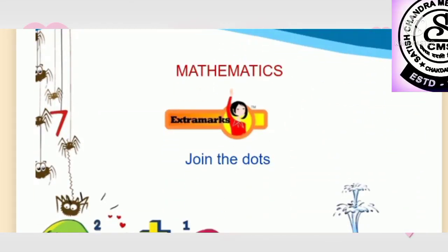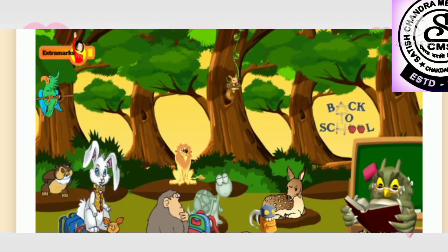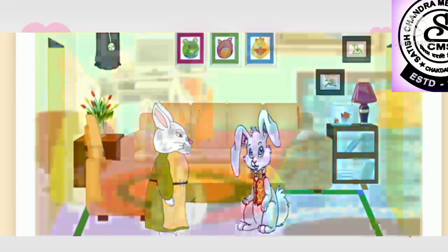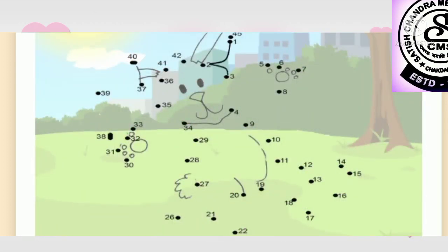Mathematics: join the dots. The teacher had asked the students to draw themselves. Bunny came home and asked mom for help. Immediately, mom rabbit took out a printout from the computer and told bunny to join the dots.